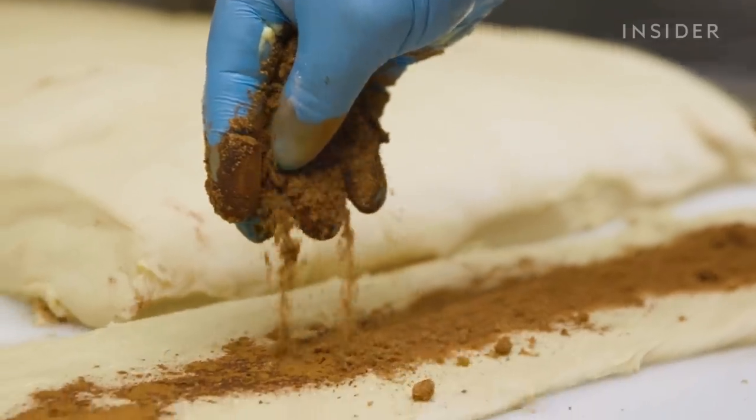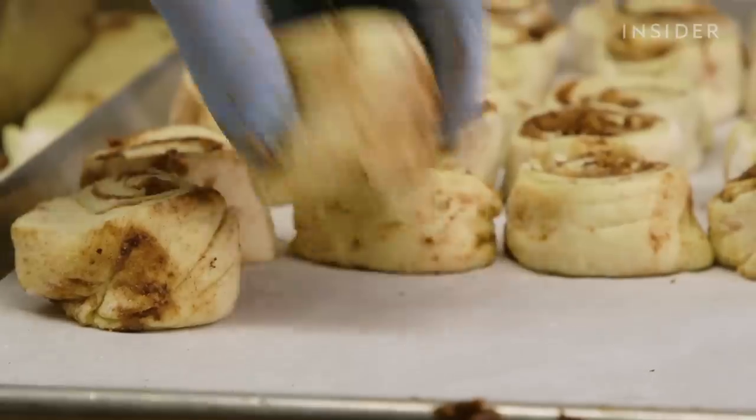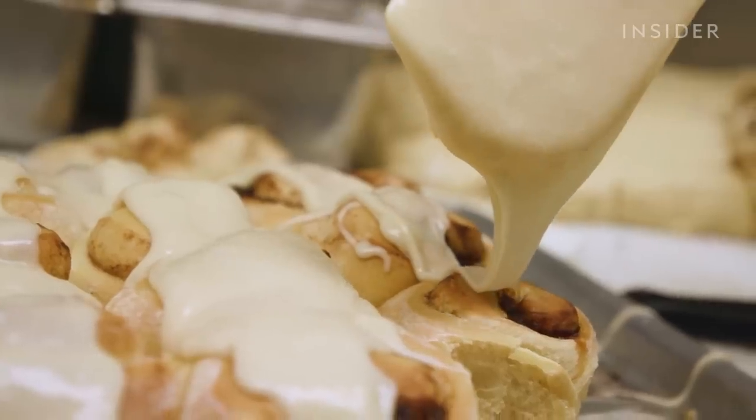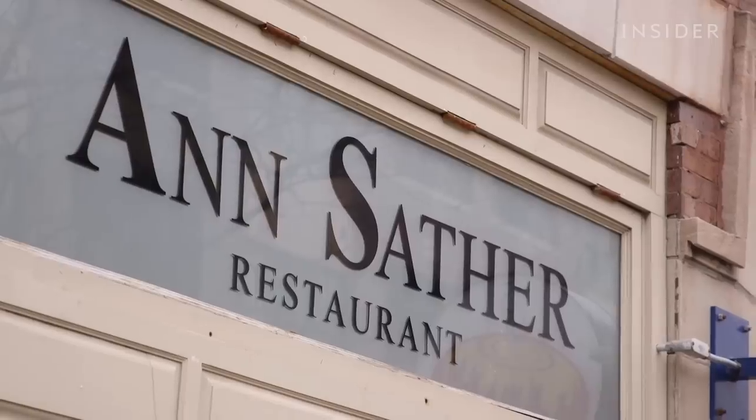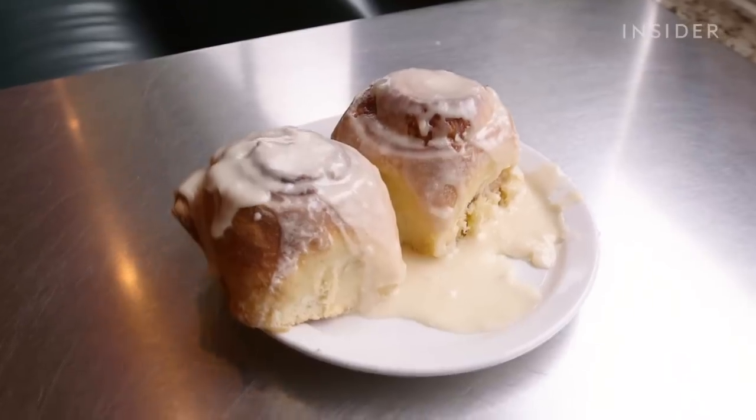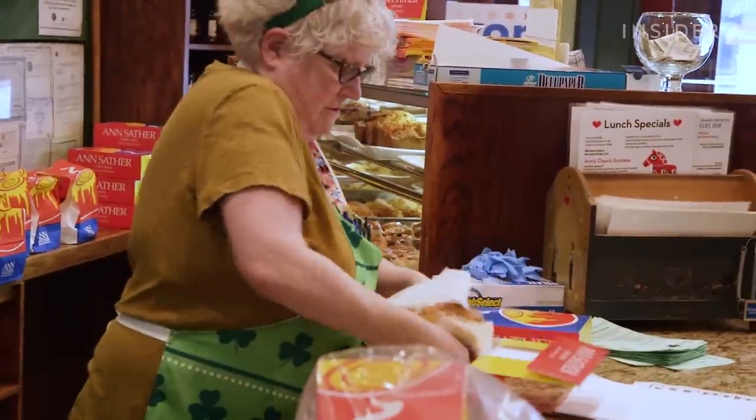Layers and layers of cinnamon rolled into a buttery dough, dripping with a sweet vanilla glaze. This is Ann Sather, and its cinnamon rolls have kept customers coming through its stores for almost 80 years.